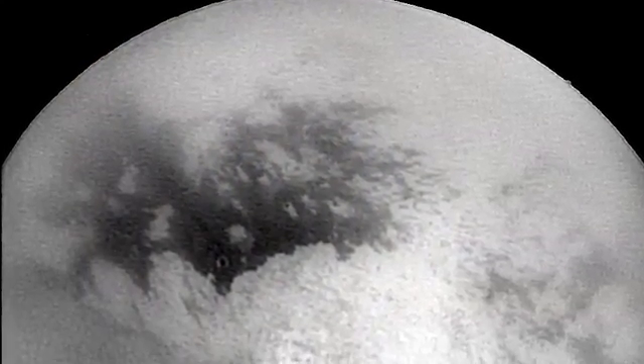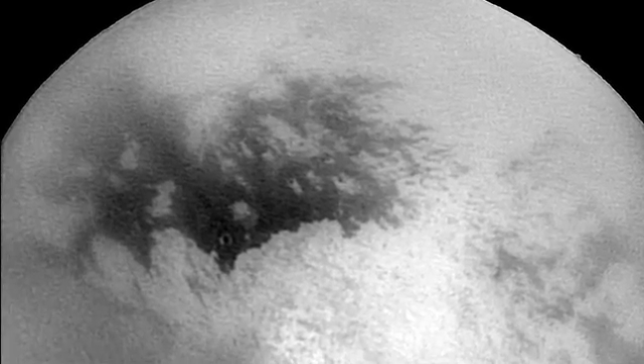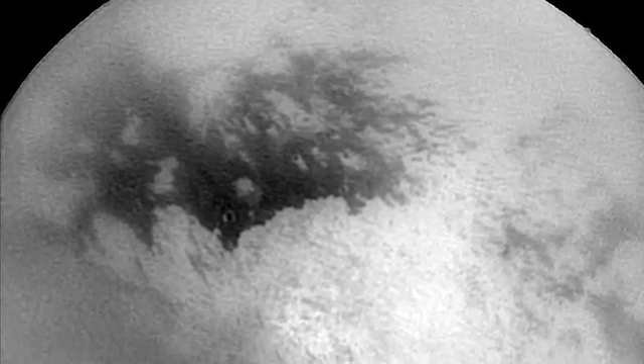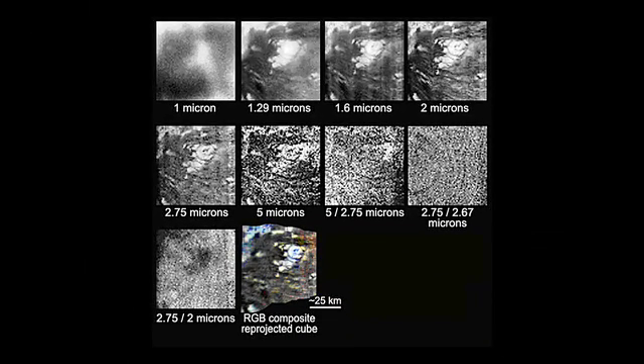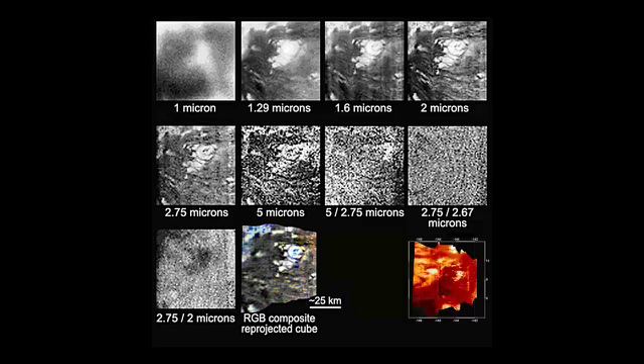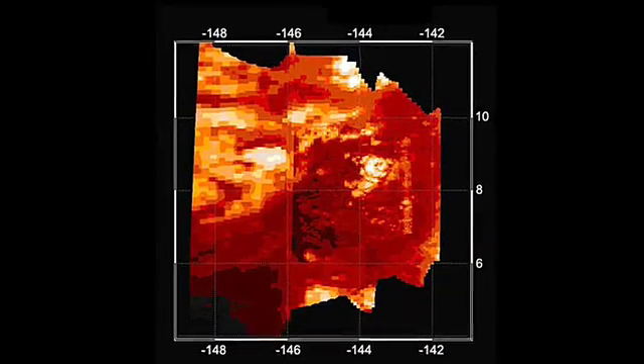During the May 12th flyby, Cassini's radar mapped the bright continent-like feature named Xanadu, which was only partially imaged previously. Overlaps in coverage may actually yield stereo, or 3D, images of this region. In this first view, a set of three parallel ridges is seen, along with what may be an impact crater. The radar team also targeted a possible cryovolcanic feature, which was visible in previous infrared images as shown in these snapshots.